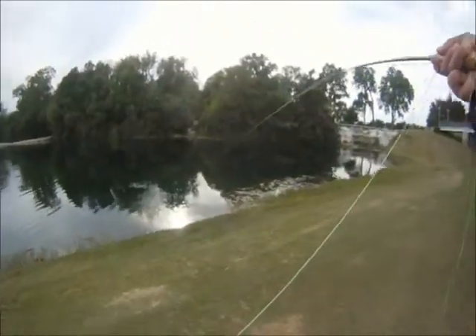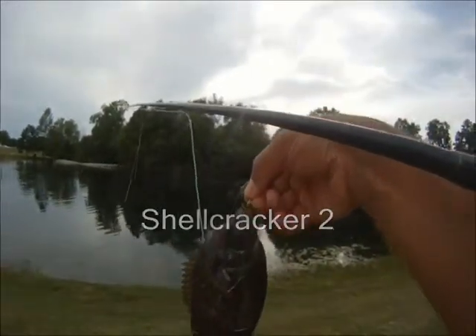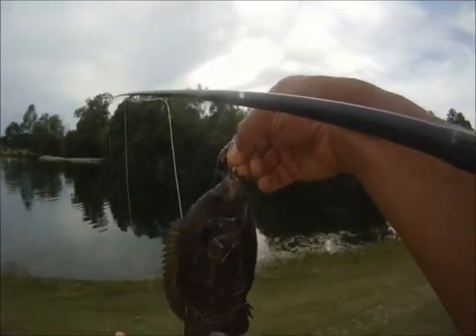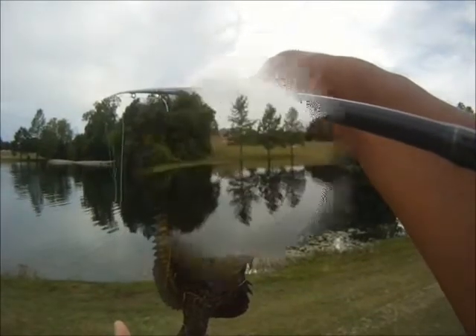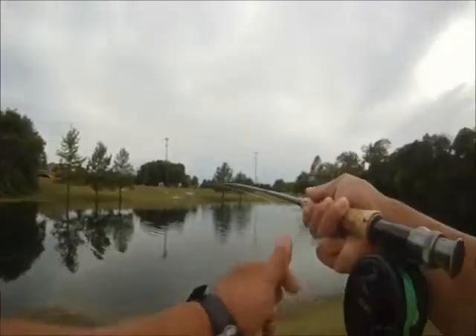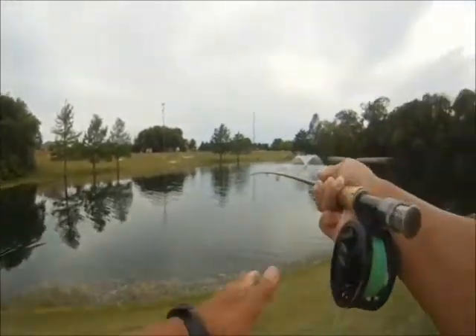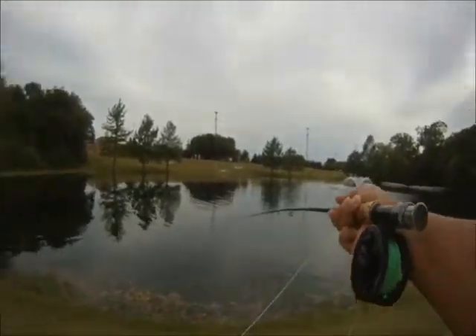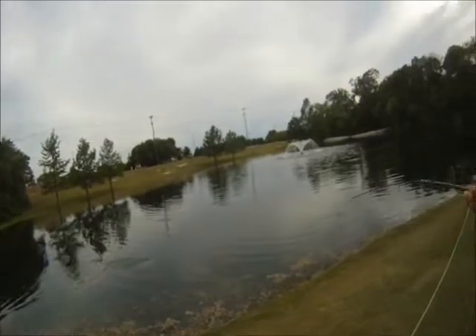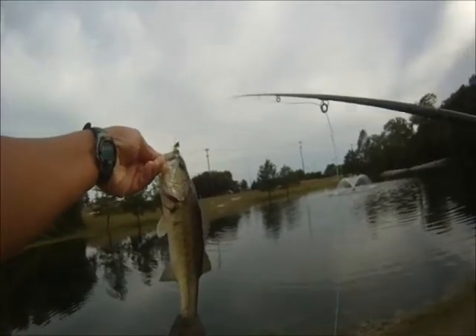We did have a lot of misses but that's part of the game — still a lot of fun. Here we're getting another shell cracker; this one actually measured about eight inches, not a bad-looking fish. We kept at it using that jerky retrieve and got a bass to follow it and then actually take the fly.